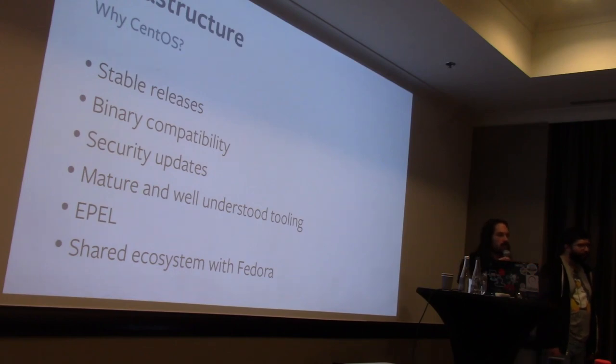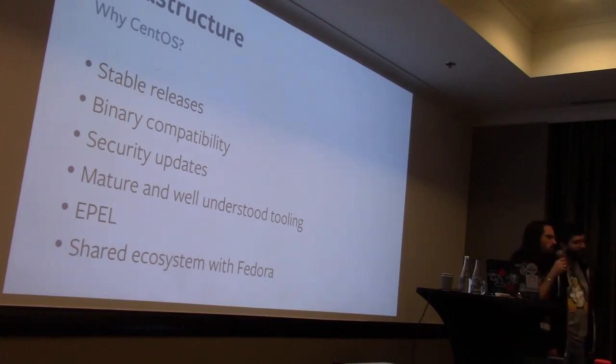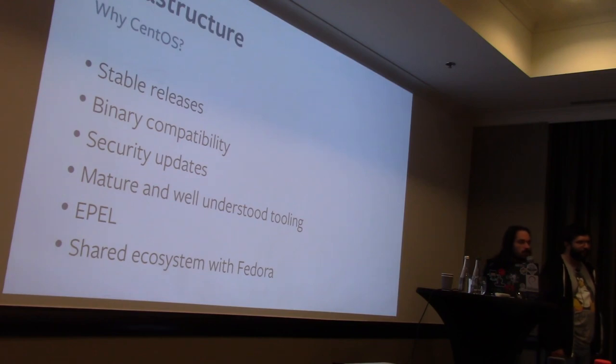We run CentOS on our entire fleet — modulo some things we'll talk about later. We get the question all the time: why do we use CentOS? There are many reasons. More stable releases are nice, but that's actually not a huge reason. A much bigger reason for us is binary compatibility — we do continuous rolling updates on physical hardware, which is really nice and easy.